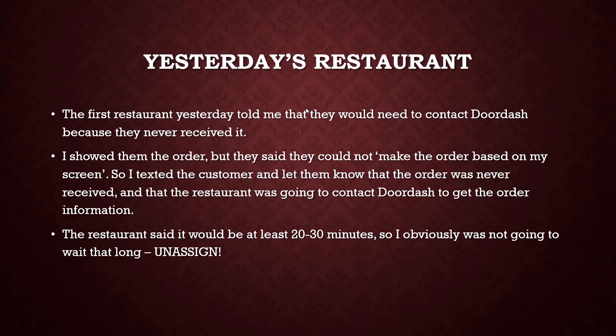I was obviously not going to wait 20 to 30 minutes for this order, so I unassigned it. Things happen, I get it, but I'm not going to waste 30 minutes sitting there doing nothing when I could be doing another order. I texted the customer and let them know someone else would be delivering the food. It was a nice order — around $10 to $12 going two or three miles — so I'm sure someone else would accept it and come pick up their food.